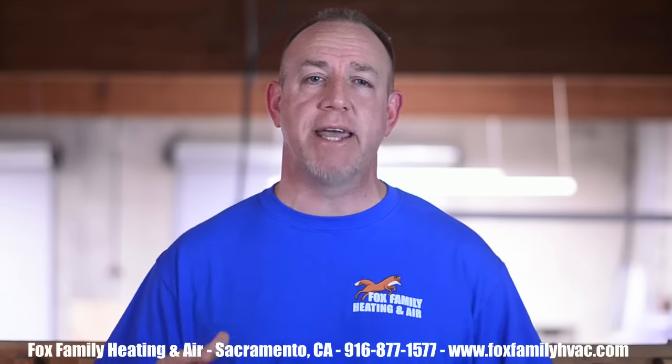If this is your first time watching our channel, please click subscribe down here on the bottom right. And if you click that little bell next to it, you'll be notified of all of our videos as they come out. Thanks so much for watching — we'll see you on the next video. If you're watching Fox Family Heating & Air, don't forget to subscribe and check out more of our videos.